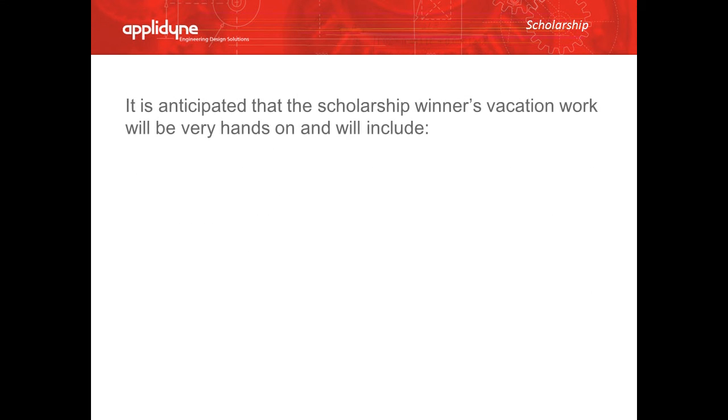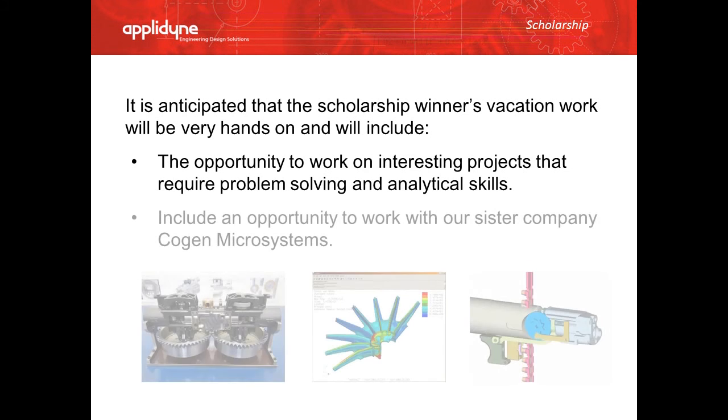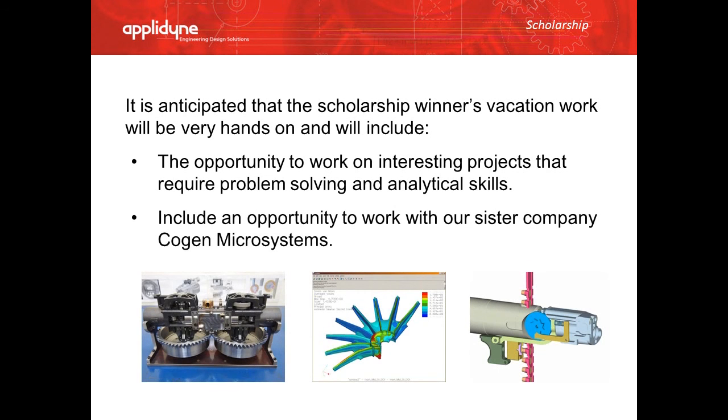It is anticipated that the scholarship winners' vacation work will be very hands-on and will include the opportunity to work on interesting projects that require problem solving and analytical skills, and include the opportunity to work with our sister company, Cogen Microsystems.